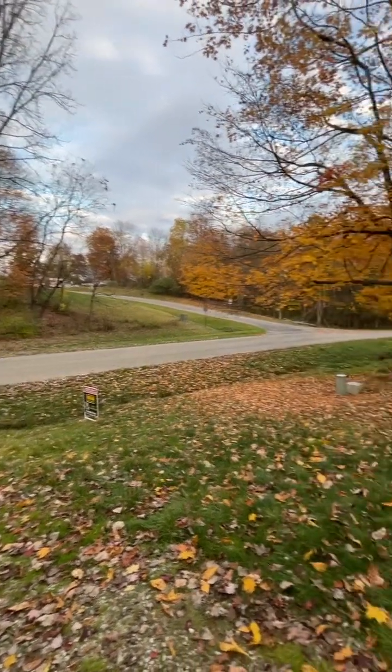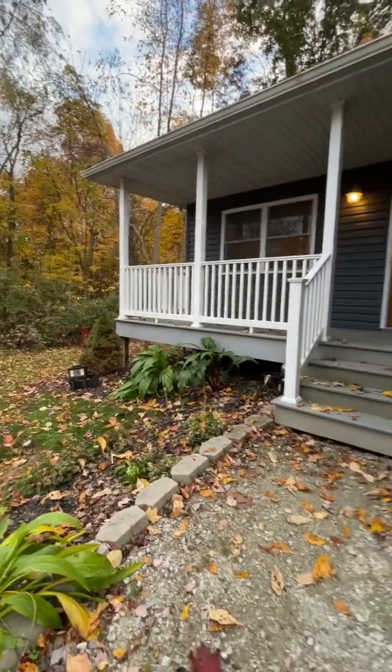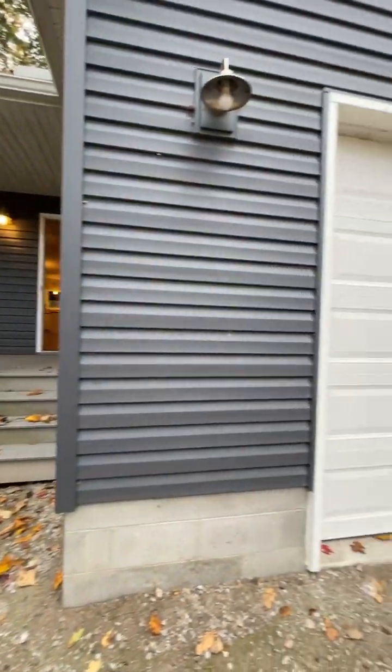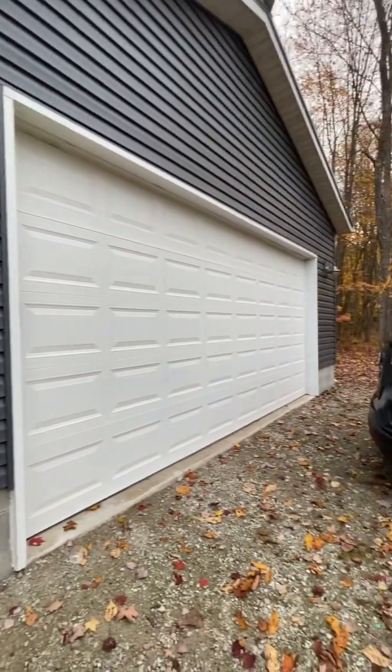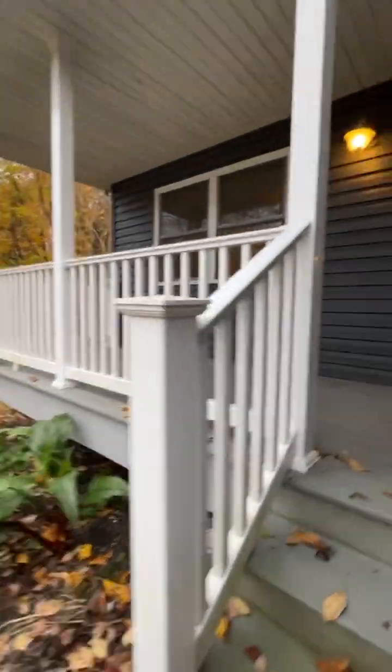Hey, it's fall in Apple Valley. Hi, I'm Dave Koburtson with Howard Hanna Real Estate Services. This is my newest listing in Apple Valley, 696 Floral Valley Drive in Apple Valley on the northwest part of Apple Valley.